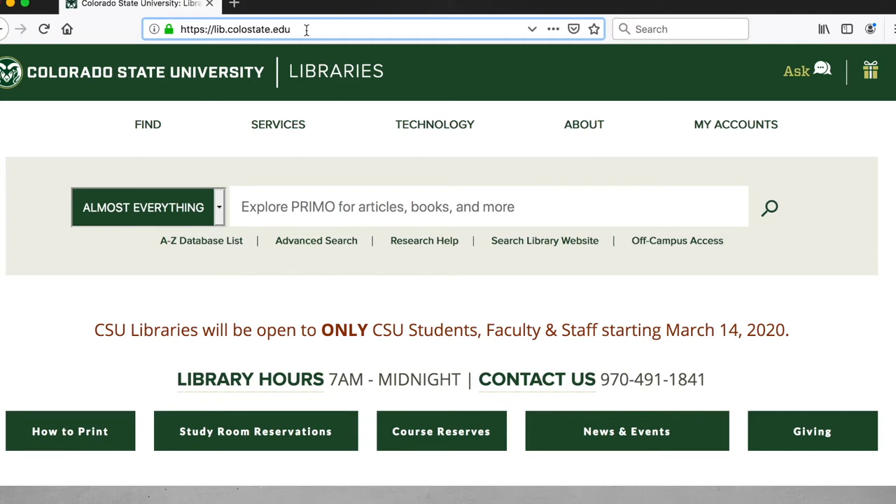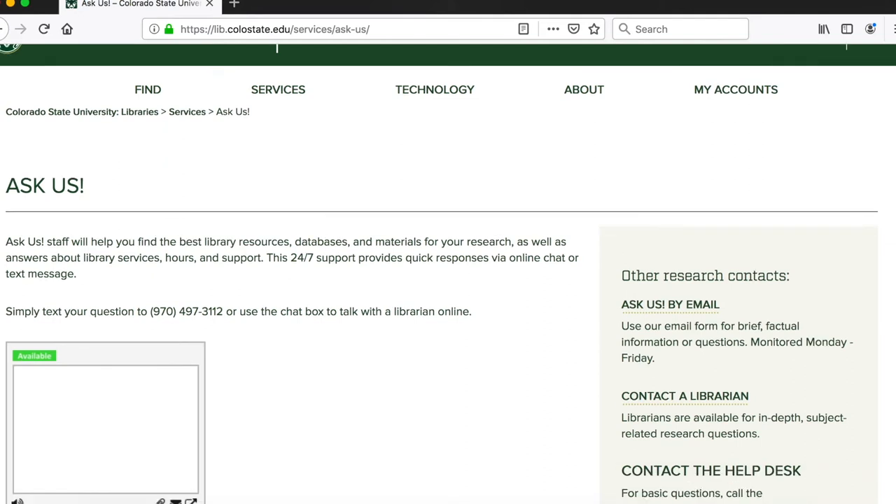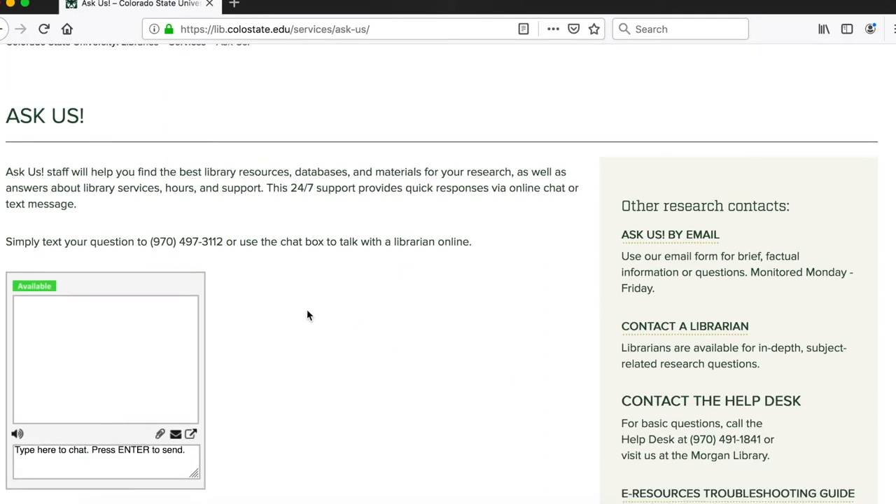There are a few things I'd like to point out on this page. The first is the Ask button in the top right-hand corner. If you click on it, it will take you to a page where you can ask for help — using a chat box, texting questions to a phone number, or via email. The chat box and text function are staffed 24 hours a day, seven days a week, while email is monitored Monday through Friday.